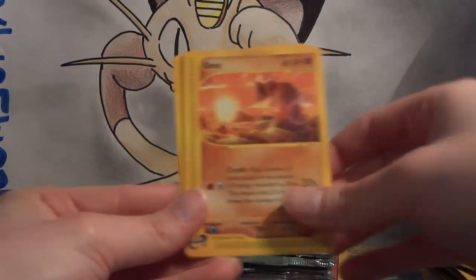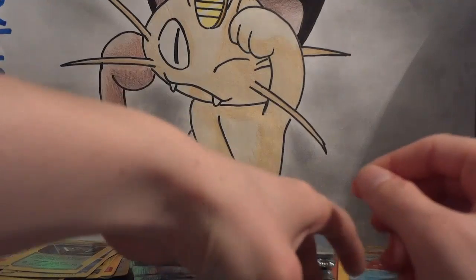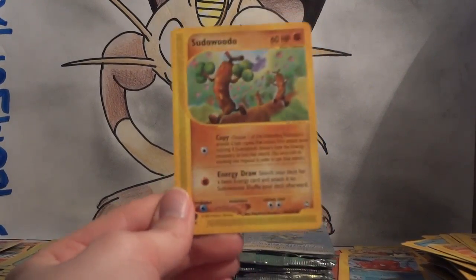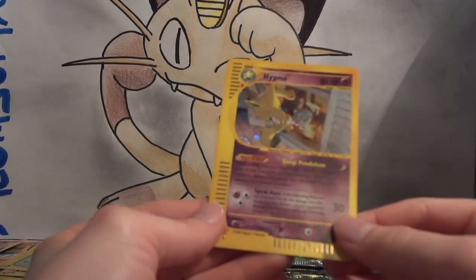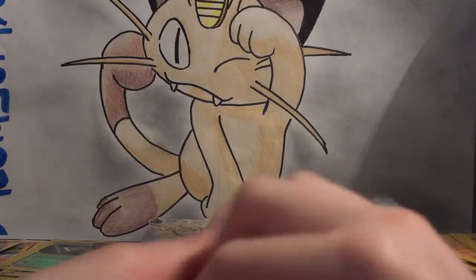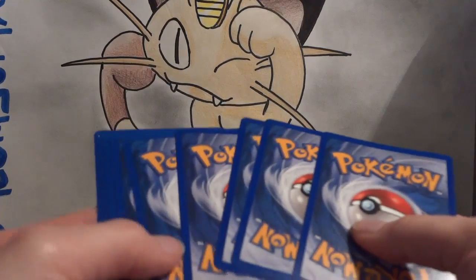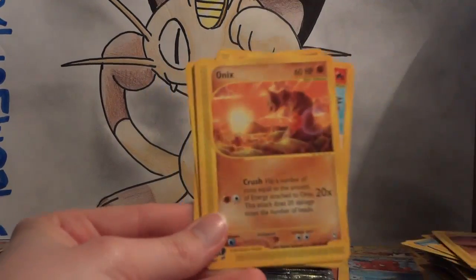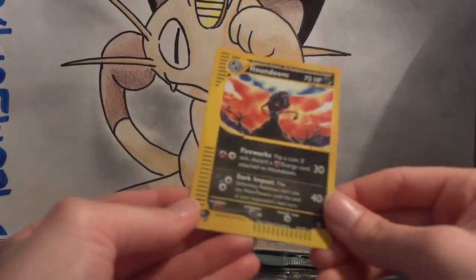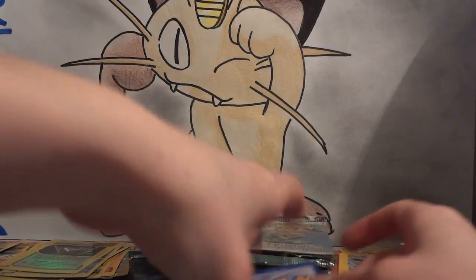Smeargle, Remoraid, Cubone, Onix, Magnemite, Fire Cube 1. My reverse is a Darkness Cube 1, my rare is a Sudowoodo — I pulled the holo Sudowoodo, so this is the first non-holo rare version. My Wild Card is a Hypno holo — very cool, really nice looking card. Remoraid, Cubone, Onix, Growlithe, Pokemon Fan Club, Nidorino. My reverse is a Houndoom — excellent, that's a rare. My rare is Exeggutor making crop circles, and my Wild Card is a Tentacool.